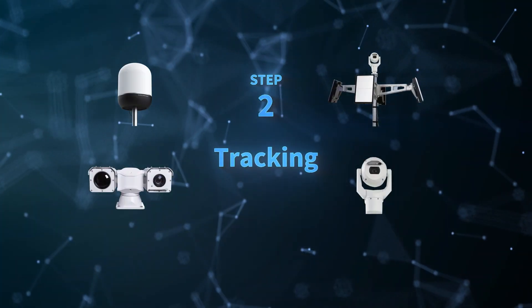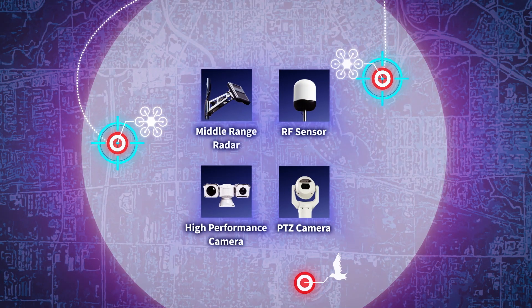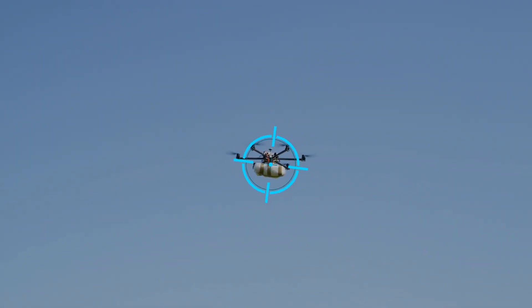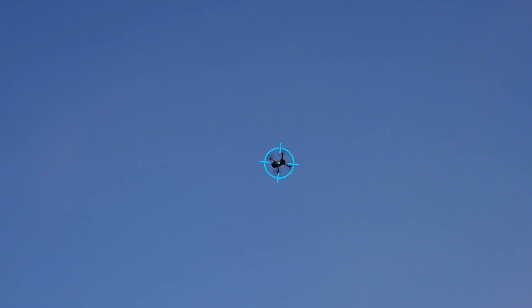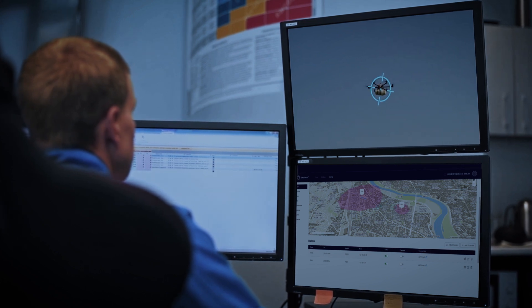Second step – tracking. Targets are continuously tracked by the medium-range radar and the RF sensor. Simultaneously, the camera automatically captures video of the target based on the detection information from each sensor. The tracking status is kept up to date and can be monitored in the control terminal in real-time.